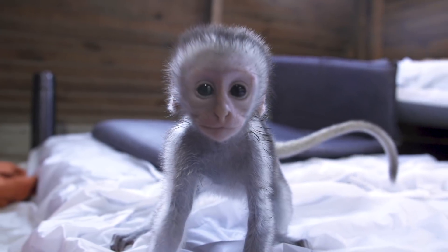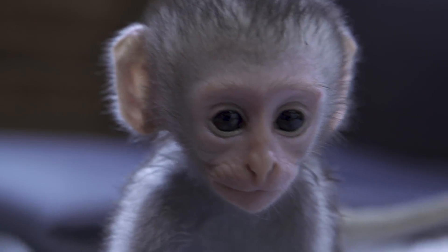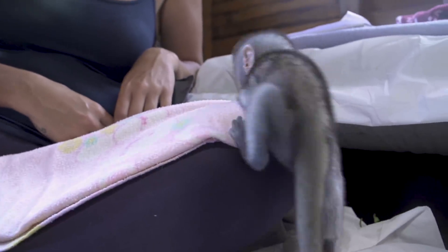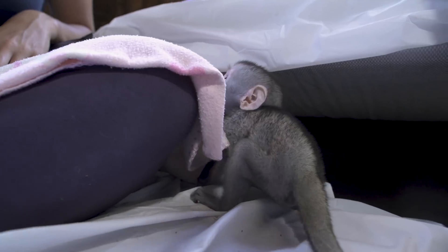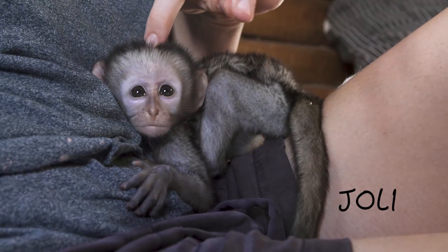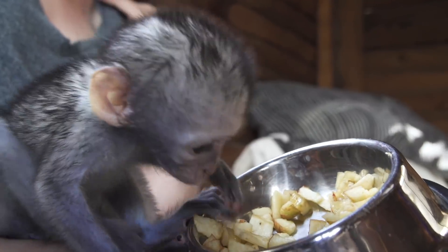The first orphan of the season was a two-week-old baby named Groot. He struggled at the bottle and his motor skills were questionable. A day after Groot arrived, we received Jolie. She was about a month old and was already eating solid foods and was a decent climber.